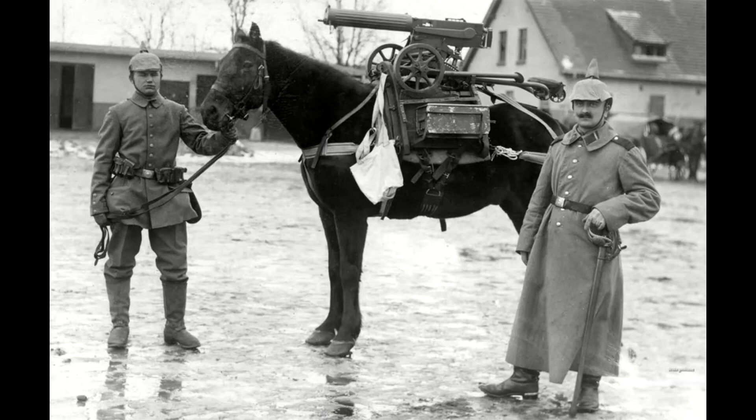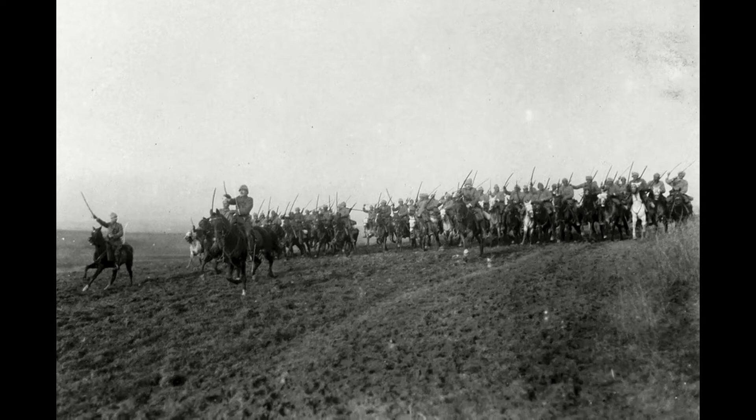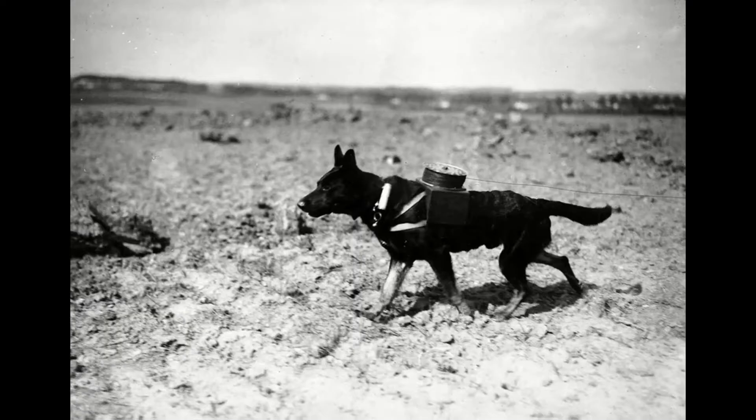Horses carried mounted troops and hauled field guns and supplies, including food. Field guns were pulled by teams of 6 to 12 horses. The dead and wounded were carted away in horse-drawn ambulances. During the First World War, 8 million horses were killed and another 2.5 million were injured as they transported soldiers and supplies to the battlefields.